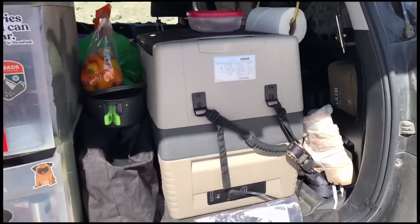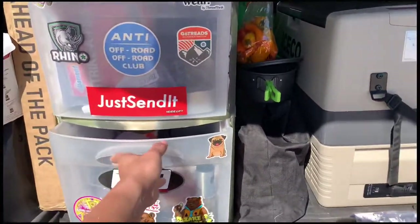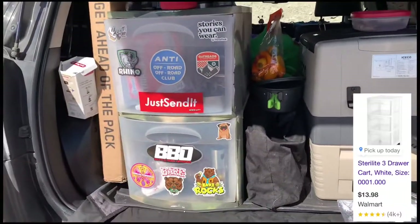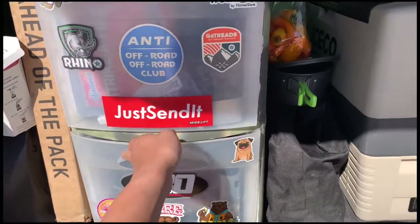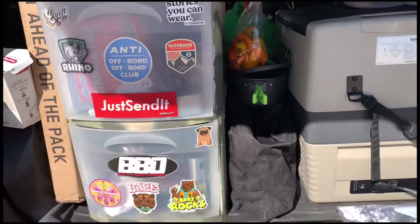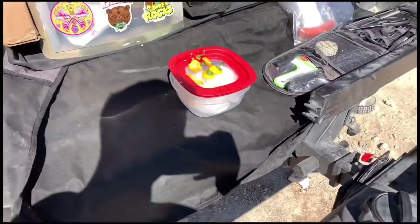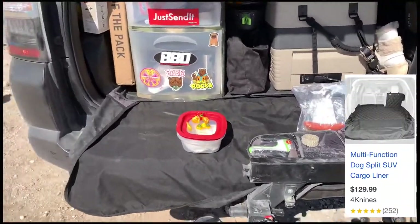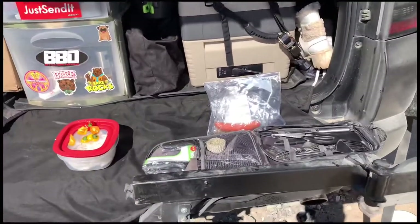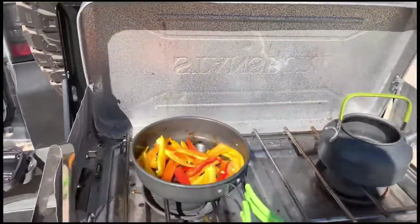I have one of these cheap Walmart clear plastic drawers here that I like to store all my cooking utensils, fire utensils, dishes, and all that good stuff. I'm using a little mat right here — it's a canvas cover — and I like to use it to pull out and keep all my utilities clean as well.